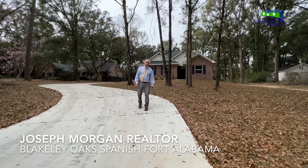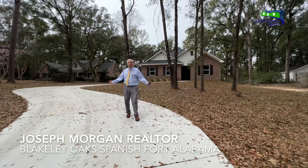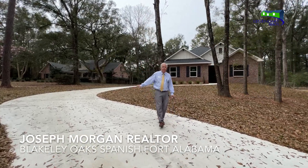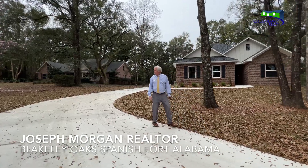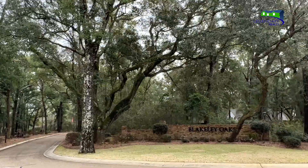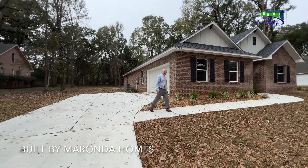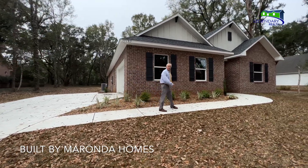Welcome to the Lakeley Oaks community. Absolutely stunning home sites here. This particular home is built by Miranda Homes. It has a large winding driveway that goes all the way up to the side-entry garage. Lots of trees and so quiet here. Up by the side entry on this beautiful home — really large home site with lots of mature trees. Absolutely stunning place to live.